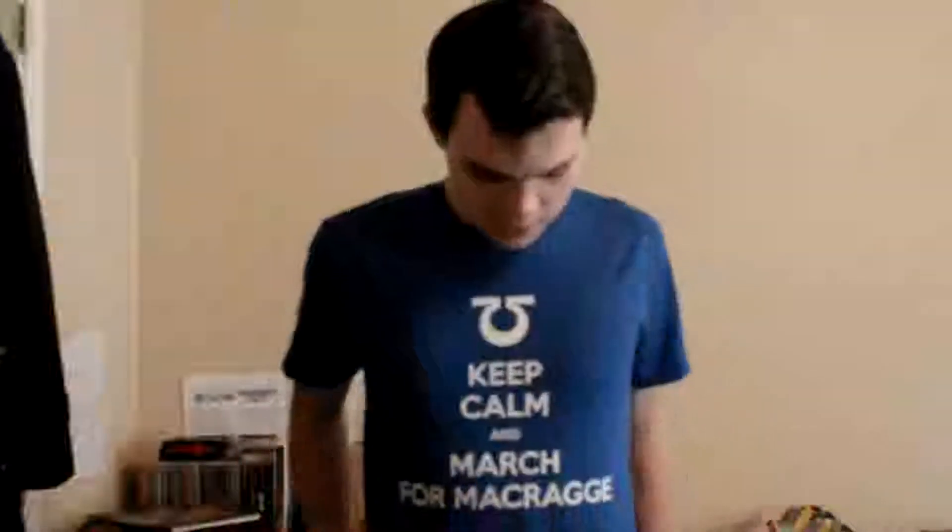This is actually a late Christmas present. It says 'keep calm and march from a crag.' I'm not sure if it's exactly heresy to wear a 40k t-shirt in a Bolt Action video. I guess I'll find that out in the comments. I took a gamble, but yeah, I love this shirt. It's awesome.